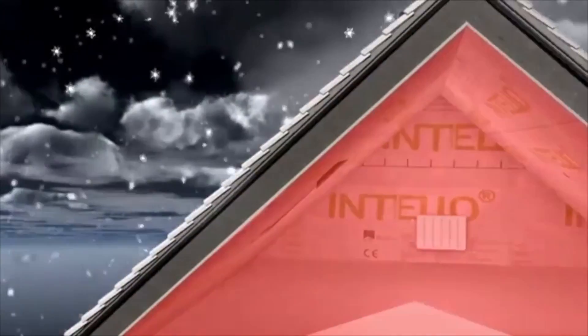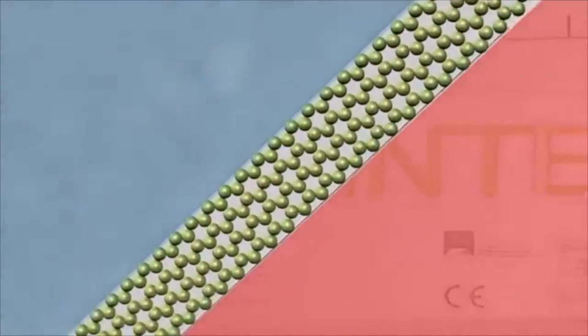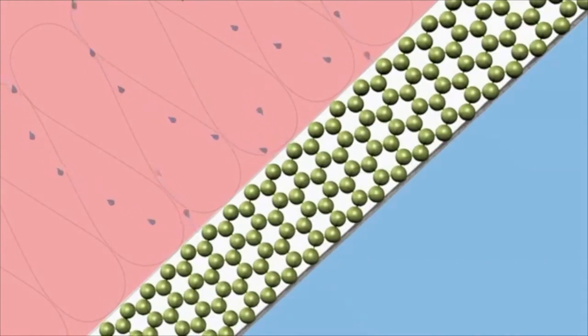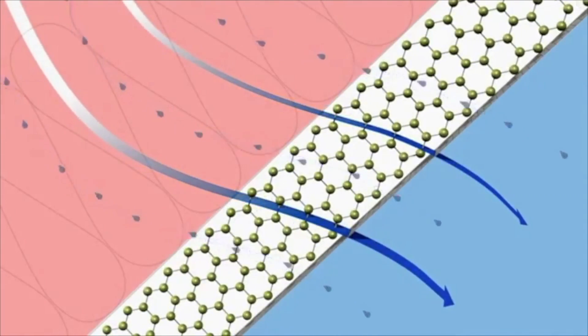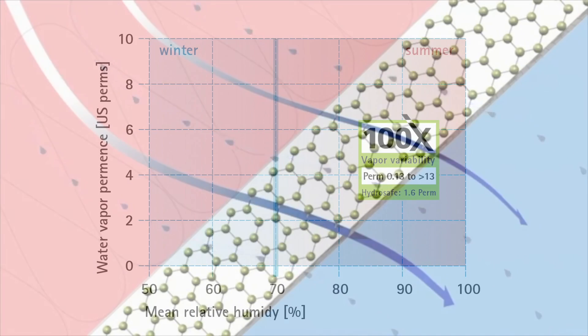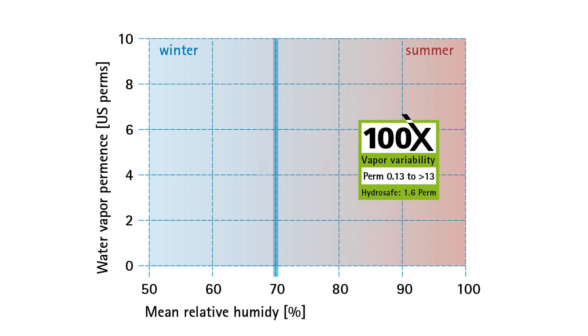Intello X has the same great vapor variability as Intello Plus, changing by a factor of 100 from 0.13 perm to 13 perm depending on relative humidity. Intello X protects against construction humidity in winter with its Hydro Safe rule. At 70% relative humidity, perm rates should be below 2.2 — Intello X has a perm rate of 1.6 at 70 RH. This is a critical difference between Intello X and other smart vapor retarders on the market.